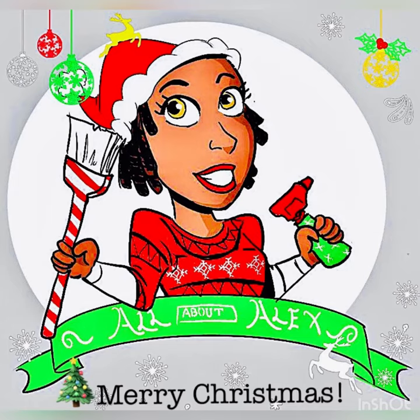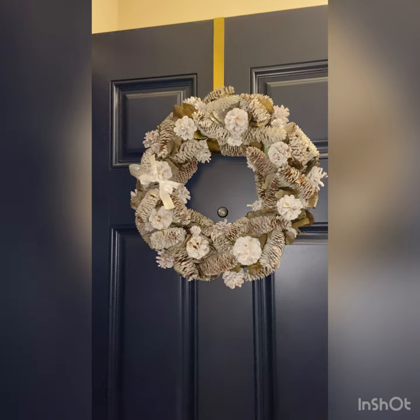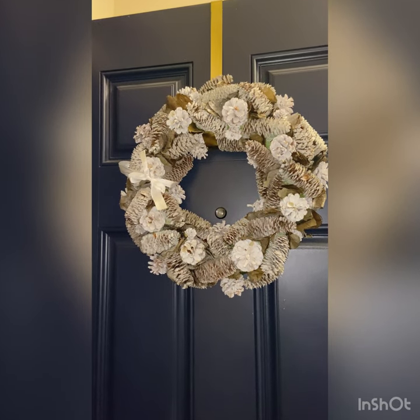Hello everyone and welcome back to my channel All About Alex. Today we're going to be doing our countdown to Christmas and we're going to be doing a tour of my entryway, dining room, and living room and kitchen.